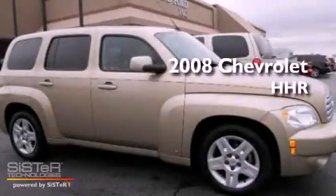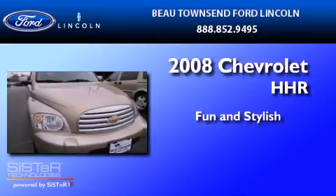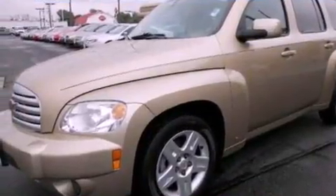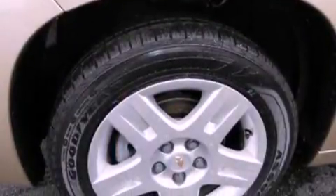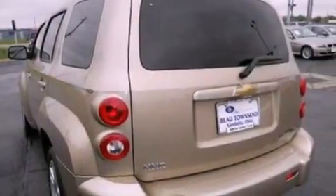This is a 2008 Chevrolet HHR. Its top features include cruise control, an auto dimming rear view mirror, front and rear reading lights, a six speaker audio system, a security system, and privacy glass.